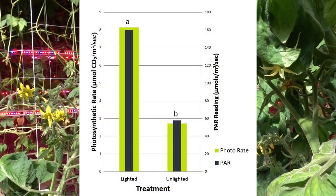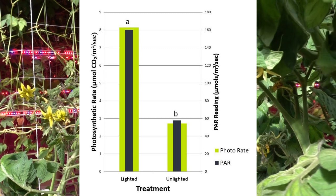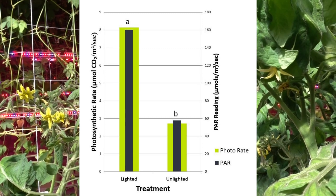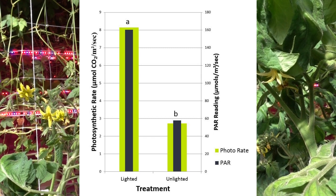Gas exchange measurements taken in the morning showed significant increases in the lighted plants compared to unlighted plants. This would indicate a higher photosynthetic rate in leaves illuminated by intercanopy lighting.